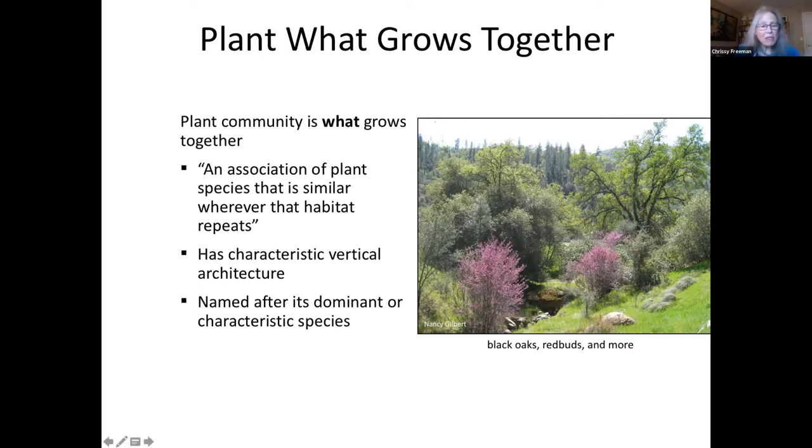A plant community has what's called characteristic vertical architecture. There's an overstory, there are certain plants in the midstory shrubs, and understory plants. Different plant communities have different vertical architectures, and specific species belong to specific layers. A plant community is named after dominant or characteristic species, which helps us as gardeners.